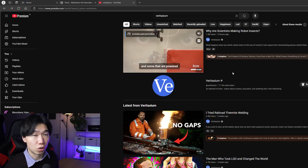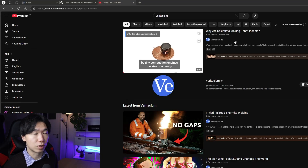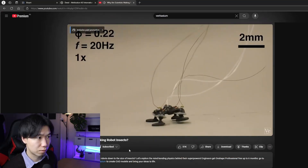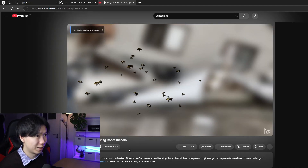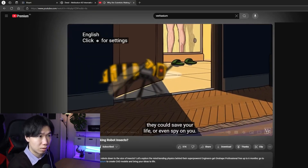Veritasium just released this new video: 'Why are scientists making robot insects?' It looks super interesting. Some are powered by tiny combustion engines the size of a penny. One day they could work in swarms, they could save your life, or even spy on you.